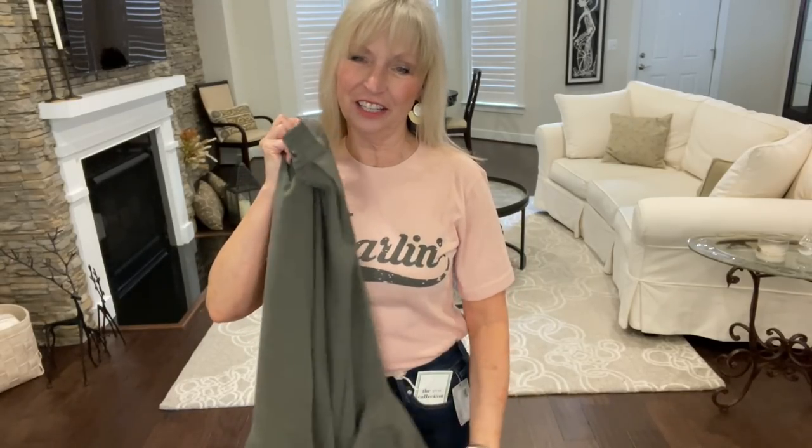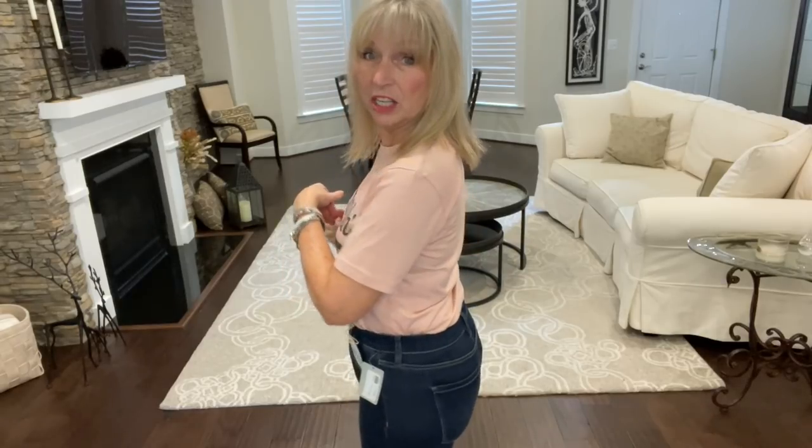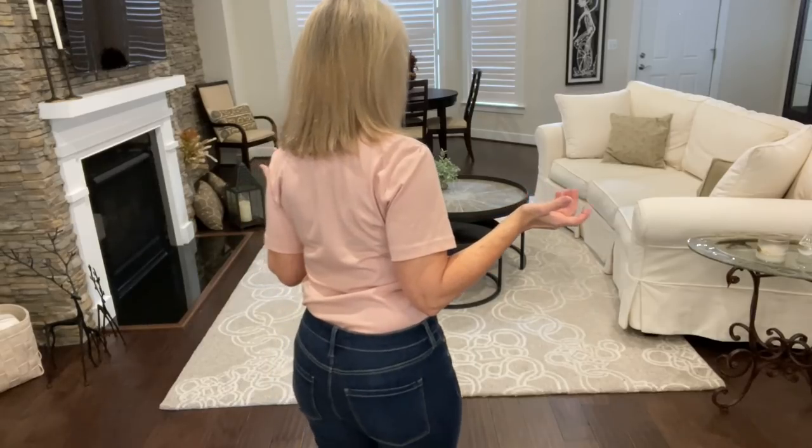This shirt is so cute — it does say 'Darlin.' It's $30, size small, really soft, and such a pretty peach color. I think $30 is a good price for it. I'm getting a little wear out of this, so this is probably going to be a keeper!